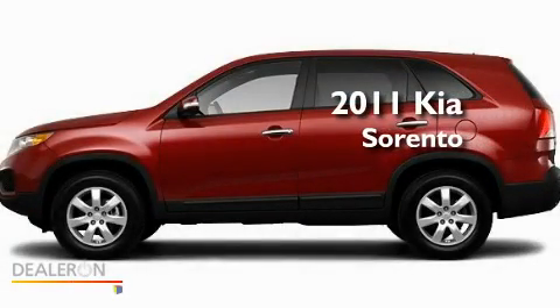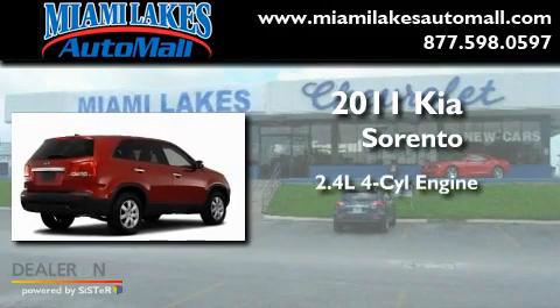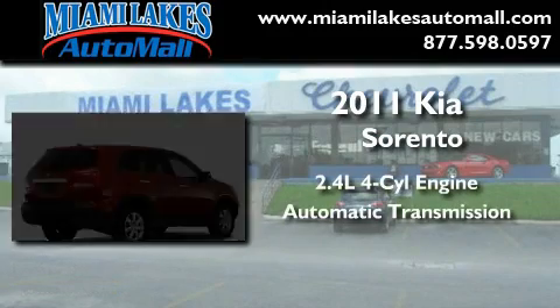This is a brand new 2011 Kia Sorento. It has a 2.4-liter four-cylinder engine and an automatic transmission.